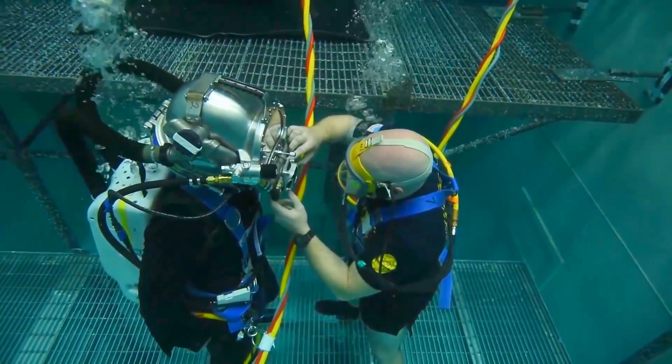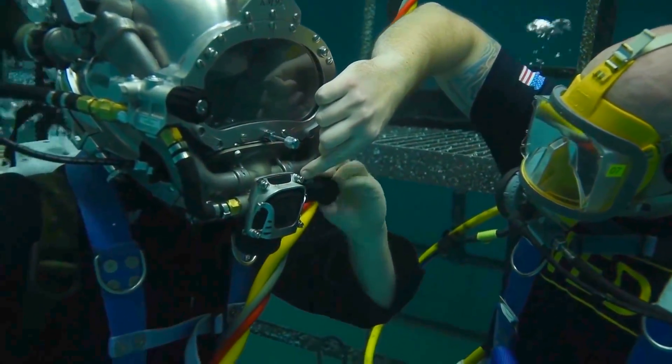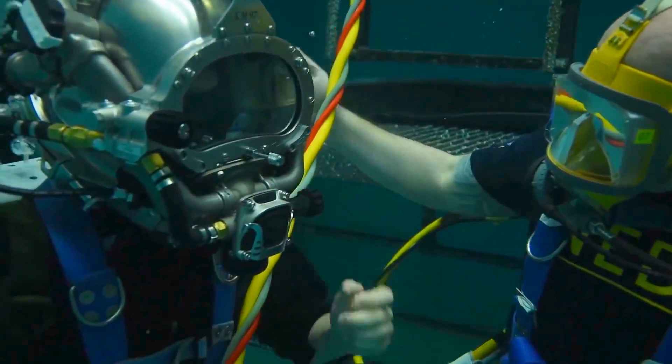The whole point is to save helium, and by going through the Mark 29 we're able to change how we do business such that we're saving about 80% of the helium.